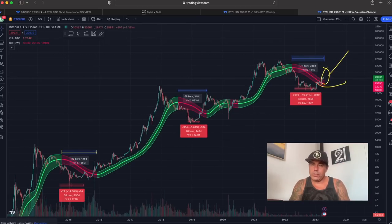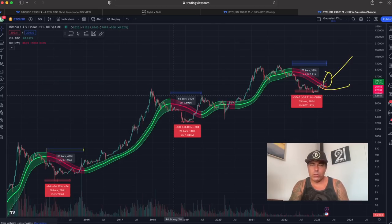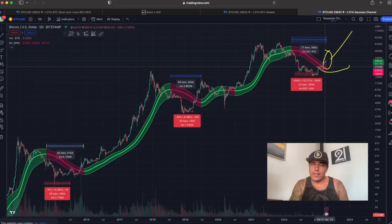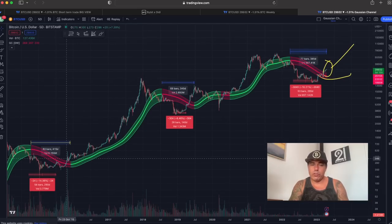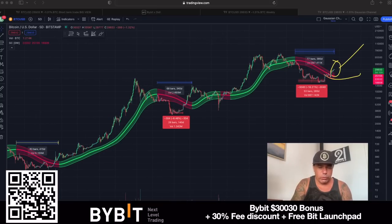On the five-day chart we can still see on the Gaussian channel that we are still red. This Gaussian channel red part took in total 83 bars — that's 415 days. This one took 68 bars, that's 240 days. At the moment we are at 77 bars. This whole move is looking more like the 2014–15 move. It can take another five bars, which is 25 days — a full month — before the Gaussian channel turns green. But when it turns green, we are going to find support on that channel, which will be our indication of the new bull market.